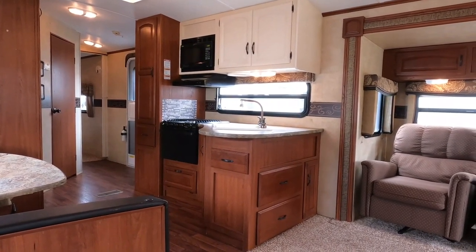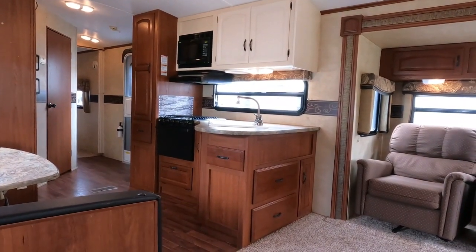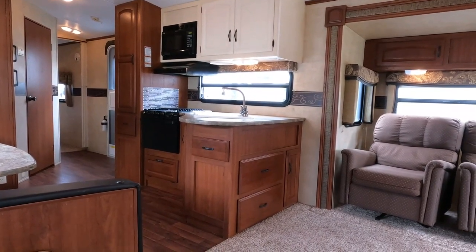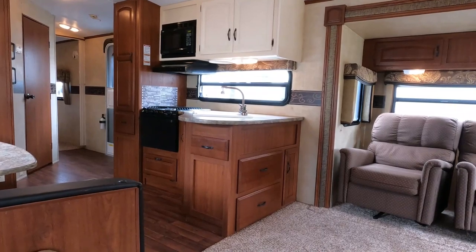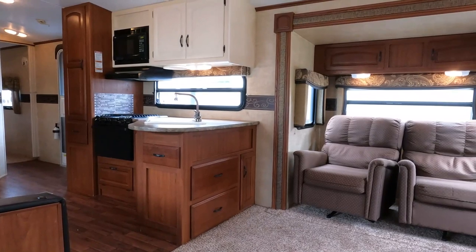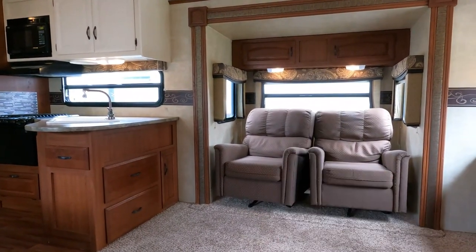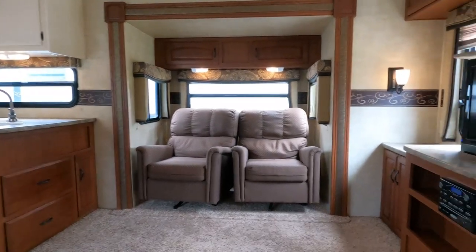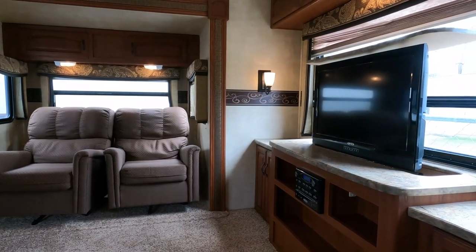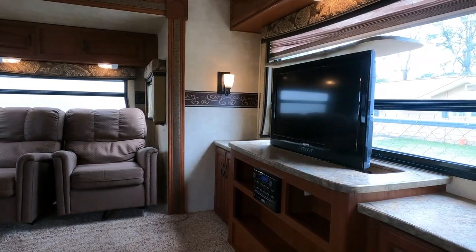There's a free interactive tow guide in the video description below — put in your vehicle info and it'll tell you what you can tow in pounds, and there's a button to show every towable camper I have in stock that fits. Thanks for watching — smash a thumbs up if you enjoyed the video. I've got more travel trailers and fifth wheels coming up. I've been doing motorhomes for the past two weeks so I need to get caught up on towables, though I'll try to sneak a motorhome in between.